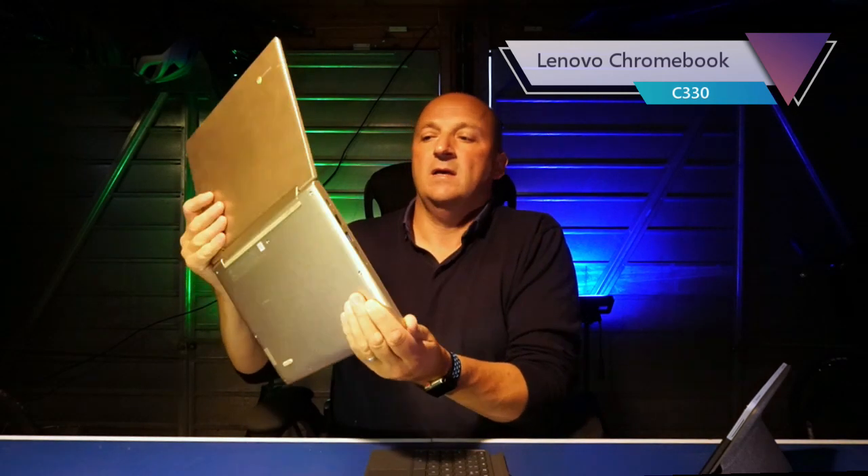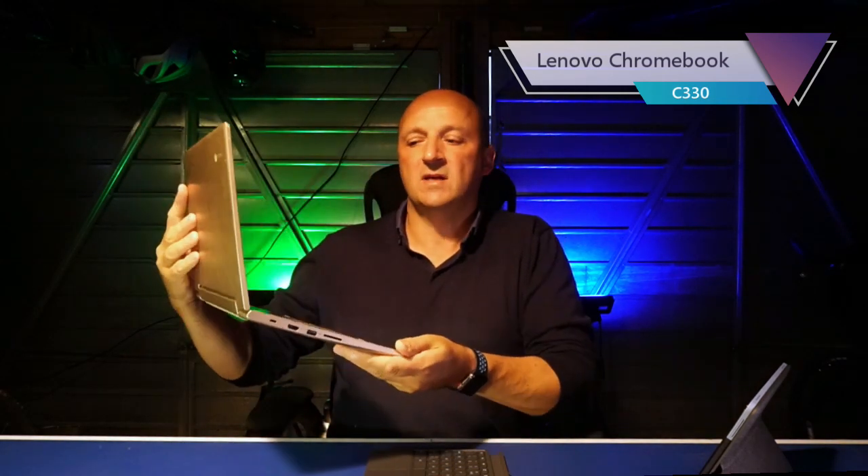I've been very used to using Chromebooks. I've had this little Lenovo C330 for some time — it's one of those tent-mode convertible ones. It's a touchscreen: you can use it as a tablet, fold the keyboard away and it deactivates, or stand it up like an iPad. I really like Chromebooks for their simplicity, long battery life, and speed. With Windows machines it seems like half the time you're waiting for an update to install, so I'm a total convert on Chromebooks.